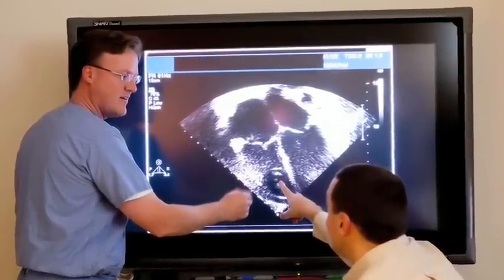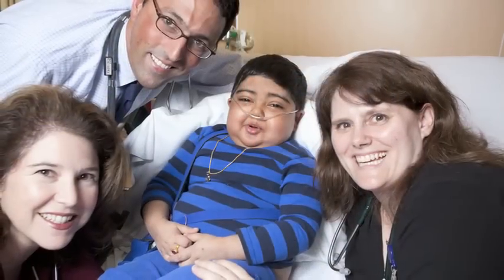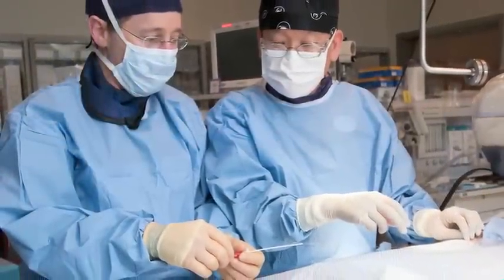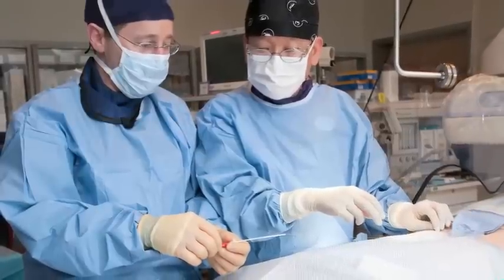By having a program with a dedicated nurse practitioner who's only focused on taking care of these patients — who can interface with their parents, with their insurance companies if needed, with their primary care pediatricians, and with all of the medical subspecialists who tend to be involved in this very sick patient population — we can really provide a level of care that's becoming the standard, and we're at the cutting edge of setting that standard.